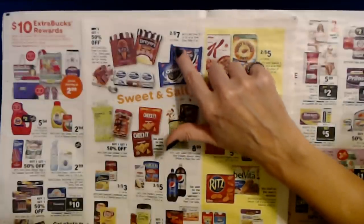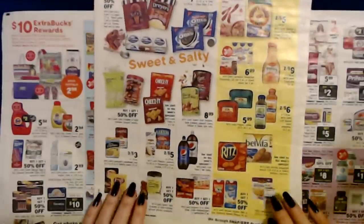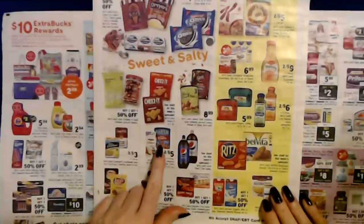Oreos — 10.1 to 15.35-ounce or Oreo Thin Bites 6-ounce — two for $7 or $3.99 each. You can also get Planters Peanuts or Pepperidge Farm Cookies, two for $5.